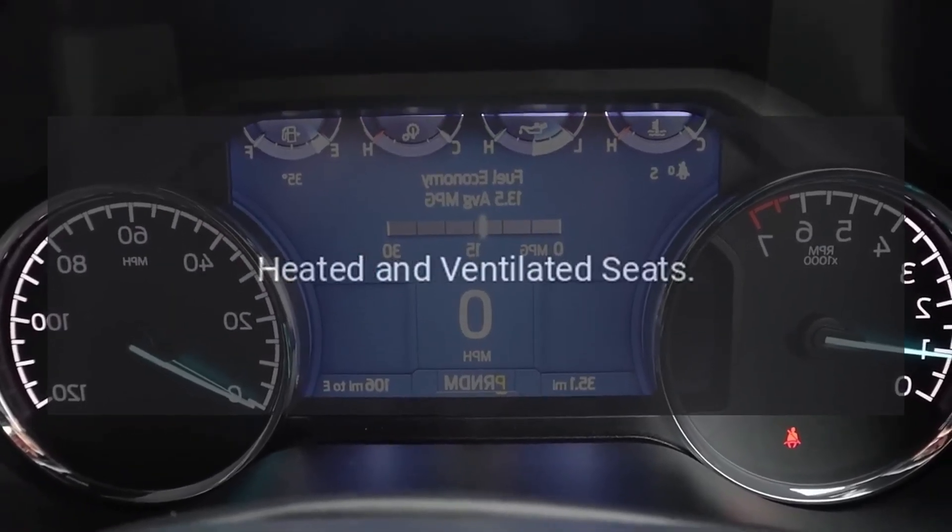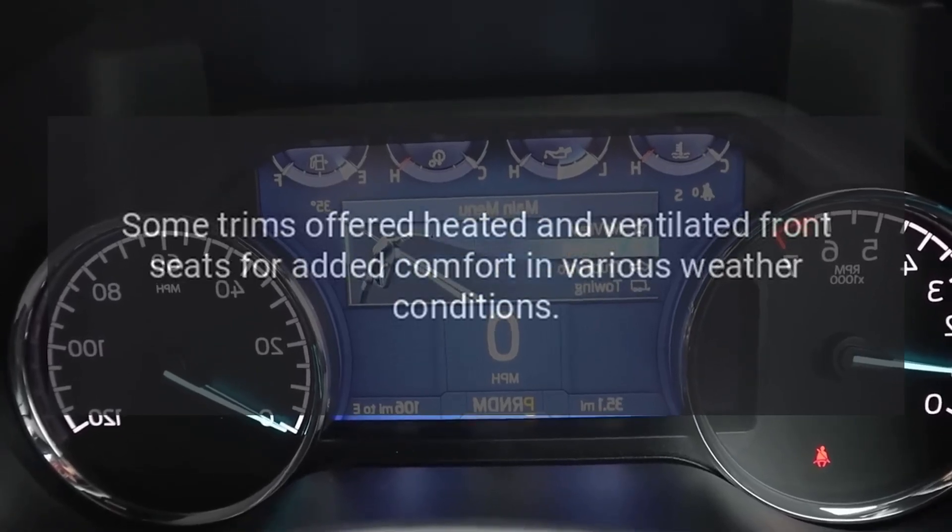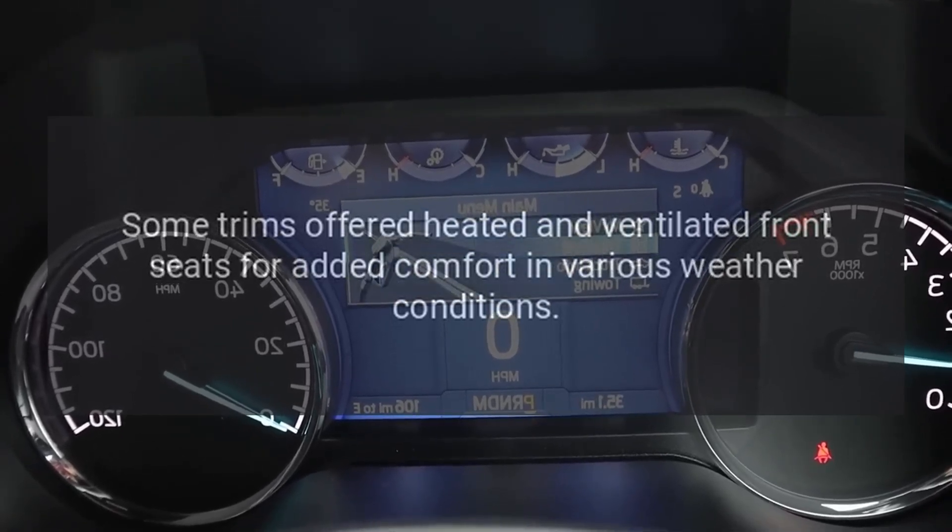Heated and ventilated seats. Some trims offered heated and ventilated front seats for added comfort in various weather conditions.